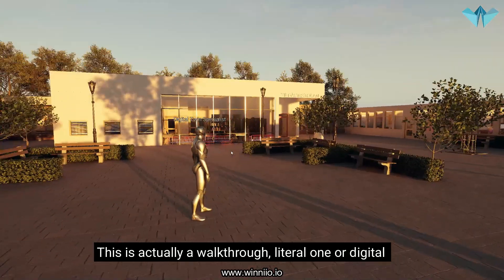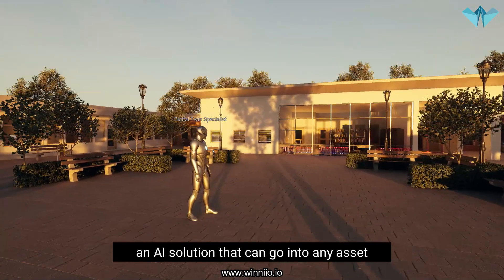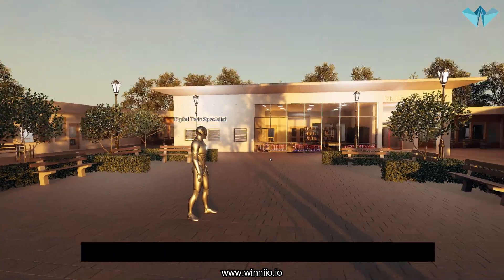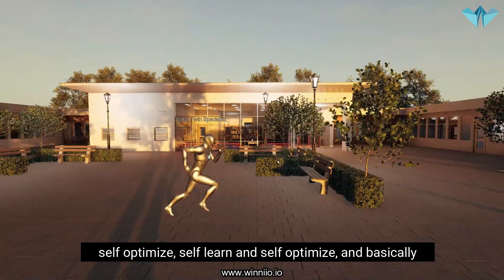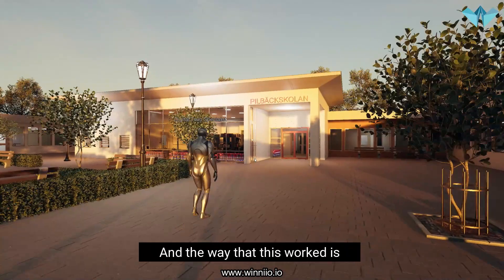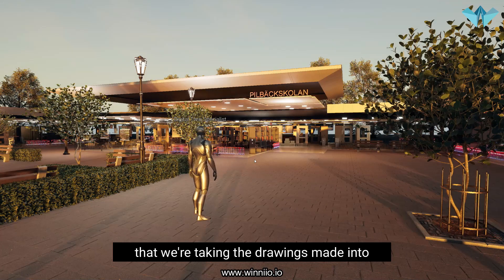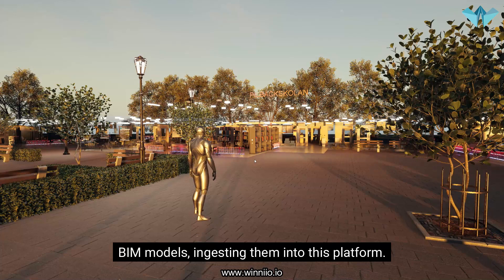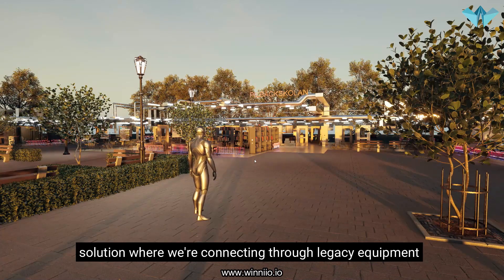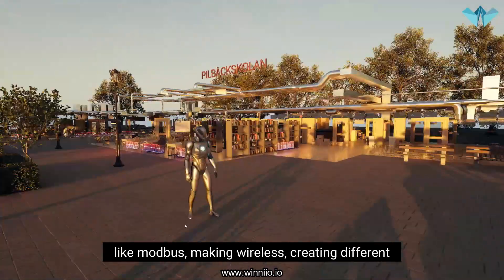This is actually a walkthrough — a literal one or digital one — for an innovation project where we have created an AI solution that can go into any asset, self-optimize, self-learn, and basically reduce the carbon footprint of buildings. The way that it has worked is that we're taking the drawings and converting them into BIM models, ingesting them into this platform. We have created a completely new hardware solution where we're connecting through legacy equipment like Modbus.